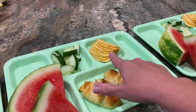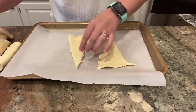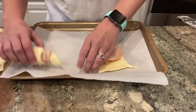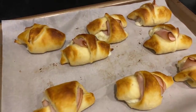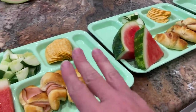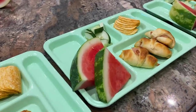Lunch today is turkey and cheese crescent roll-ups with chips, cucumbers, and two big slices of watermelon. That whole watermelon will be plenty for four lunches with some leftover. To make the roll-ups, I open the crescent rolls, lay them out, and use half a piece of cheese and one piece of turkey on each — otherwise it's hard to roll. I baked them at 375°F for about nine minutes. The can makes eight, so I gave three each to Ruthie and Brick and two to McKenna.